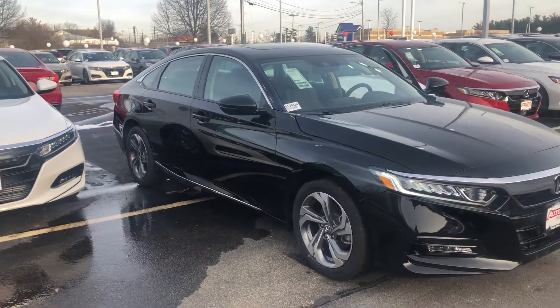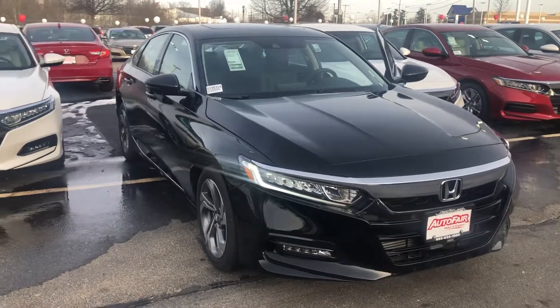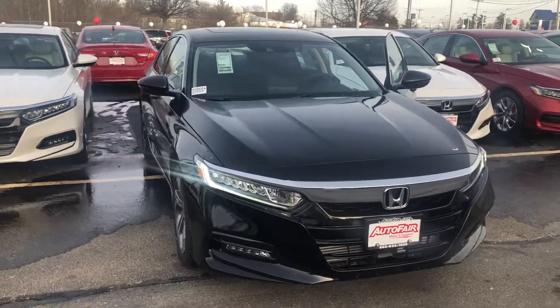Any additional questions on this vehicle, feel free to contact me directly at 603-315-6221. And Debra, I hope to see you soon!